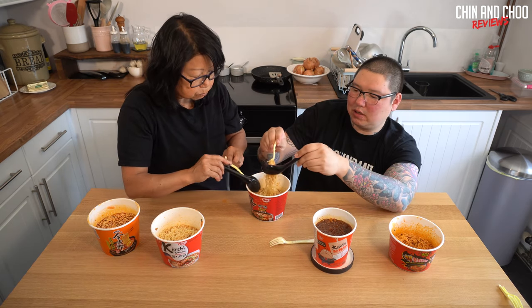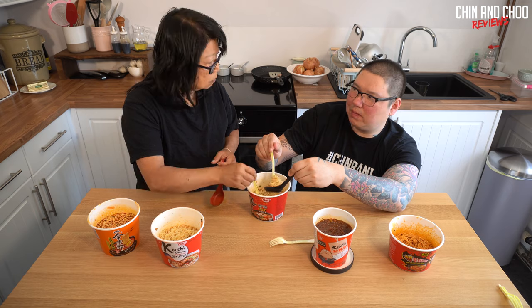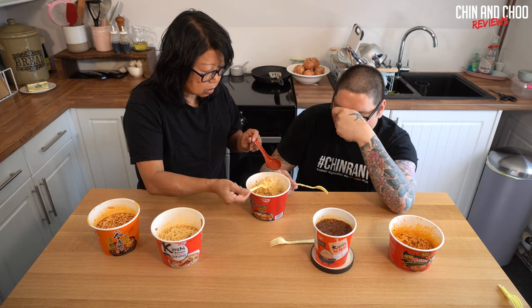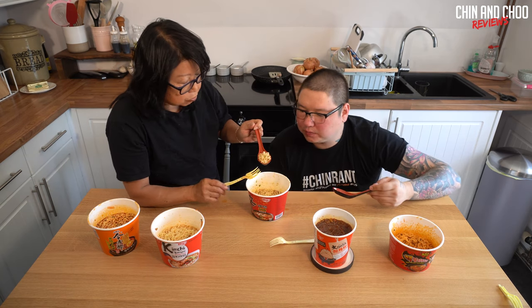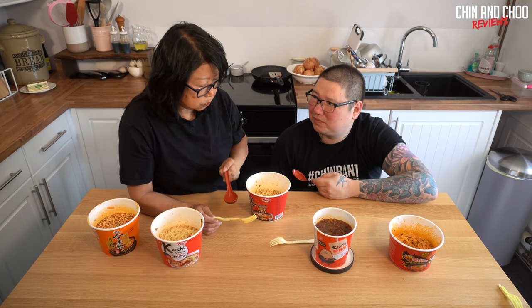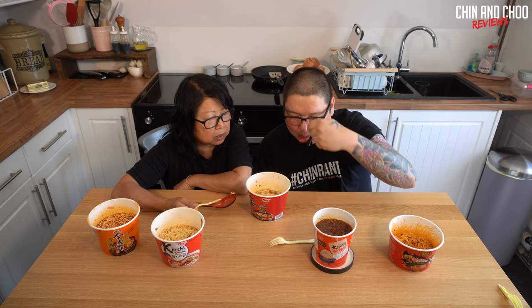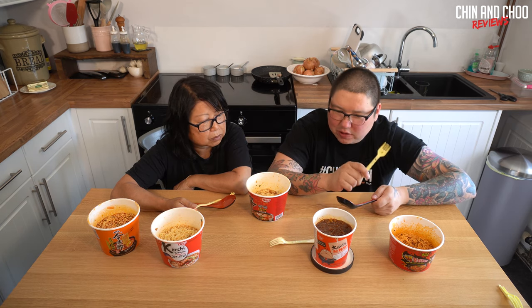It's diluted - I don't think they give you enough powder for the amount of water. Still nice though. It's got a nice Chinese mushroom flavor with lots of pepper - more of a pepper heat than chili heat, though there is some chili in there. The noodles from this are really nice, more bite and body to them. That beef is horrible though - you might as well not include it. You pay extra for those little beef bits and it's just pointless.